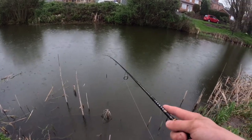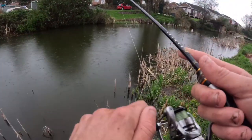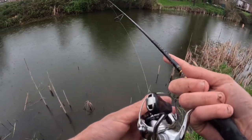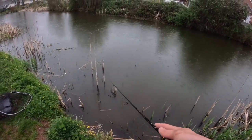I had something on then - didn't strike it very hard and it spat the hook. Goes to show the importance of a good hook set. Could have most likely been another little jack but a good sign.